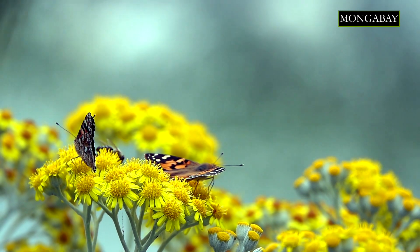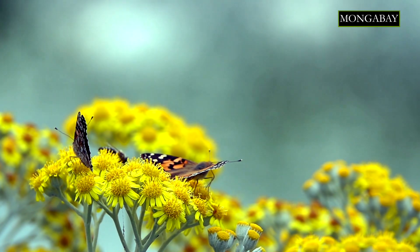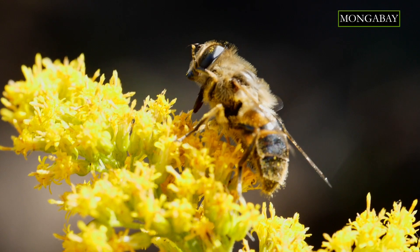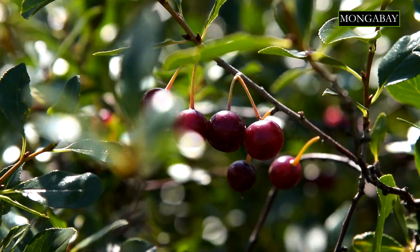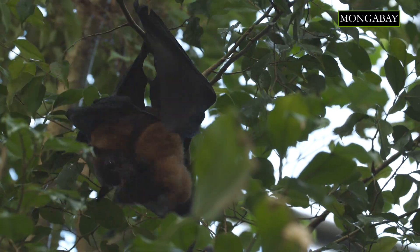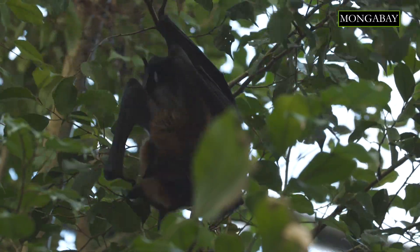But many plant species don't want to wait for chance passersby. They actively try to get animals to come to them and take their seeds away. One way to achieve this is by surrounding their seeds in colourful, fragrant, nutritious, fleshy or dry fruits that entice animals.